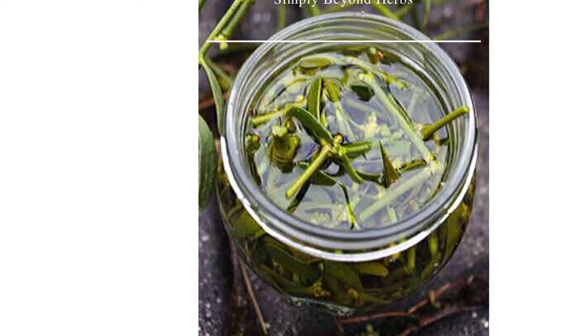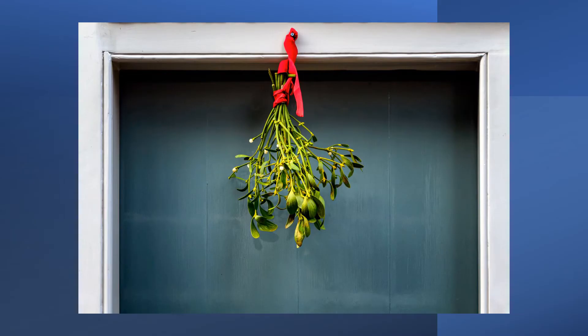Mistletoe lectins may counteract tumour-induced immunosuppression, though further studies need to be conducted to clarify this. Mistletoe helps lower blood pressure, easing stress and strain on the cardiovascular system and lowering the chances of atherosclerosis. An extract of mistletoe prevents the chance of heart attacks, strokes, and coronary heart disease. It slows the pulse, reducing heart exertion, and prevents plaque buildup in the arteries.